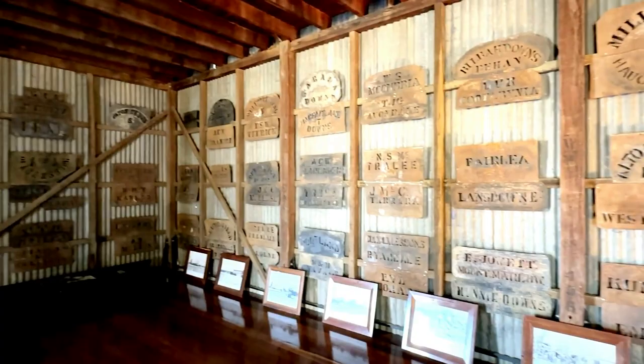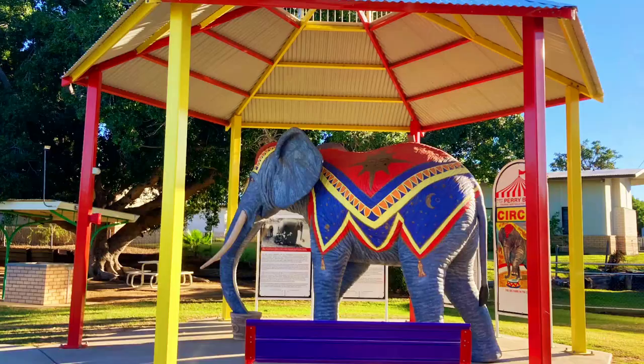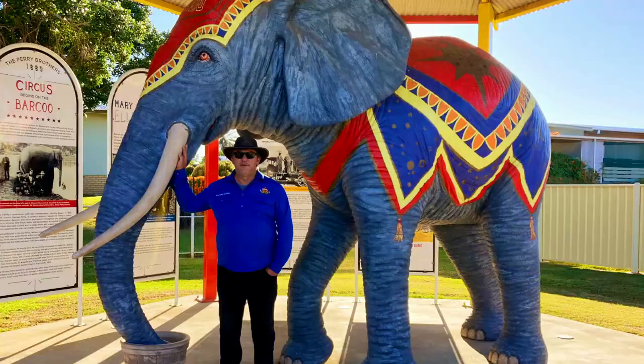We wander around Blackall admiring the attractive street art and the life-size sculptures. Blackall was the birthplace of the Perry Brothers Circus, the first circus to circumnavigate Australia, and it started the nation's circus industry. On display in Banks Park you can see Jumbo the Elephant.